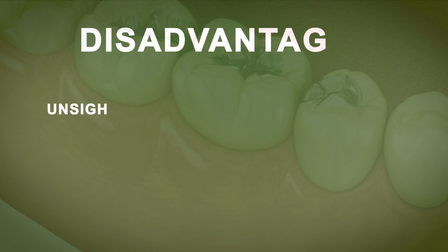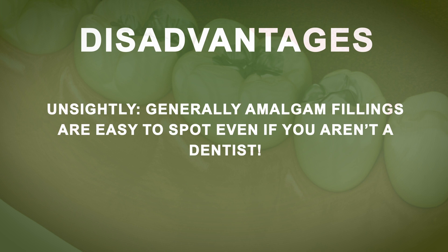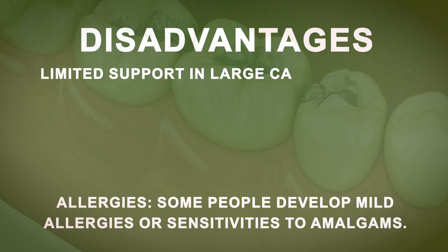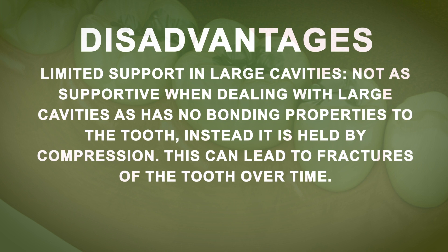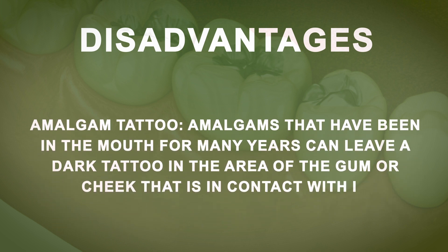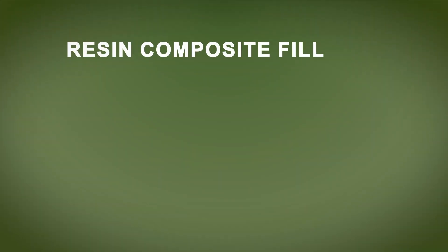So what are some of the disadvantages? They clearly look very unsightly — amalgam fillings are easy to spot even if you aren't a dentist. Some people develop mild allergies or sensitivities to amalgams. Where there is a large cavity, amalgam does not have any bonding properties and relies on undercuts during cavity preparation, so if you have a large cavity with unsupported enamel, this can lead to tooth fracturing. Amalgam tattoos can also develop after many years, leaving a dark tattoo in the area of gum or cheek in direct contact with it. Some people can also develop reactions to amalgam such as lichenoid reactions.